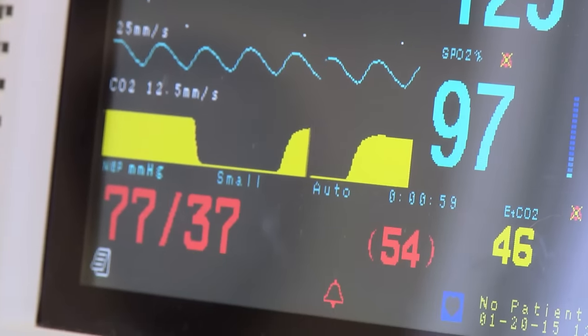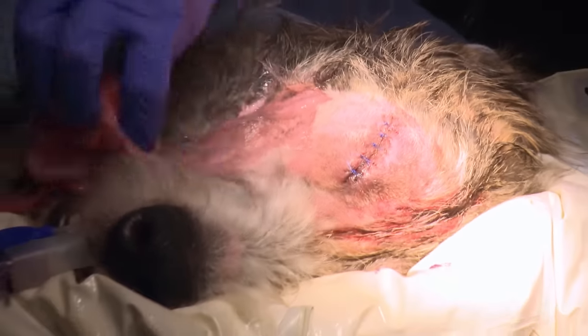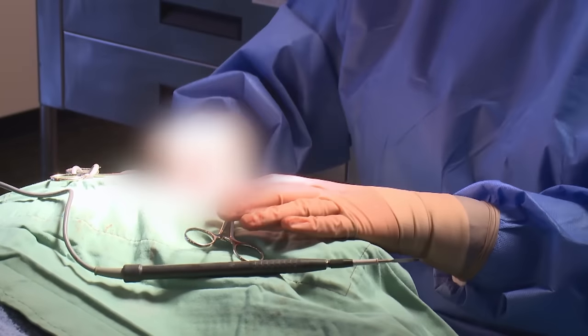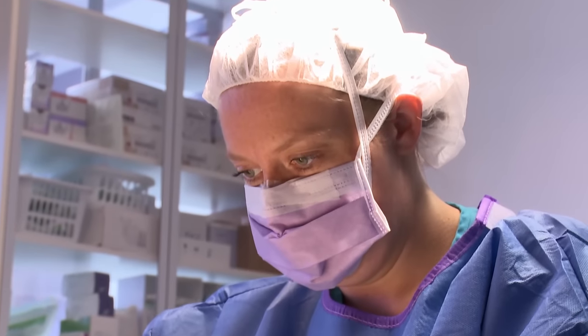20 minutes later and stage one of the operation is complete. So that's the eye out and now we'll stitch up. Now let's move on to this mass. I think that the lump's probably more of a concern to us. It might be cancer and if it is then there could be more serious issues. A sample will be sent to the lab for testing. The pathology results should be back within a few days. It will be a nervous wait until then.